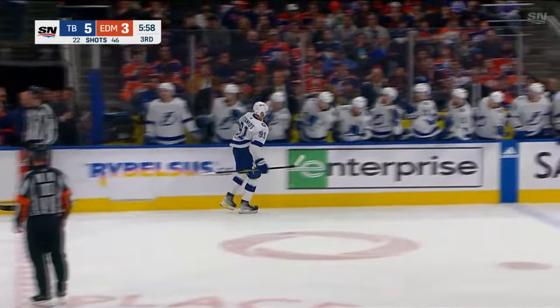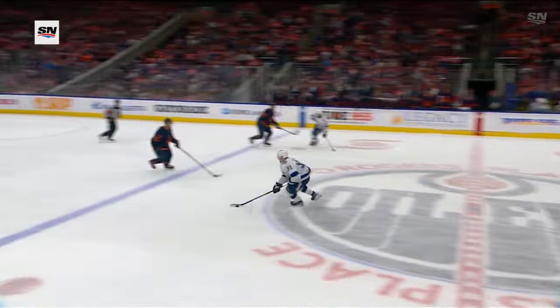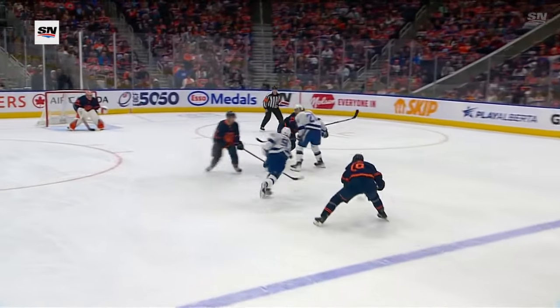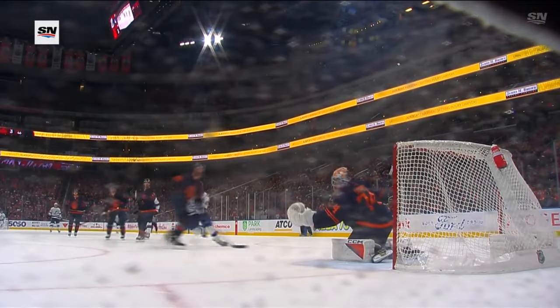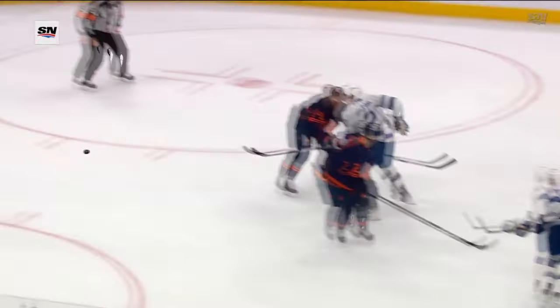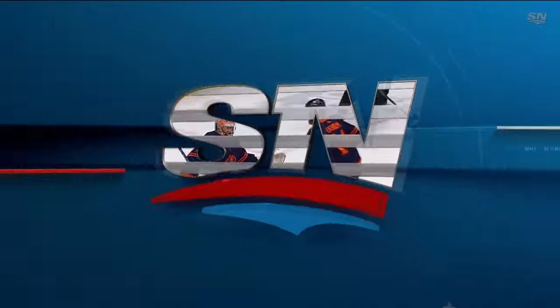Wow, what a comeback by this Lightning team. Stuart Skinner not happy with this one. But that's Stephen Stamkos for you — he'll shoot from anywhere and he picks corners. He's always done that through his career. Takes this over the line, that stop, and then he uses the screen to get this shot through. Evan Bouchard a little slow to get back into the shooting lane, as he felt that Stamkos was going to probably try and thread this through with a pass — he elects to shoot it.